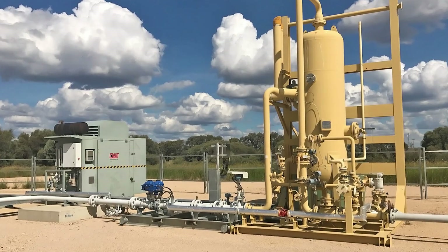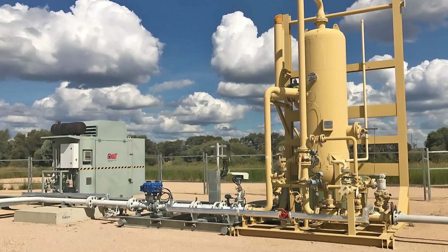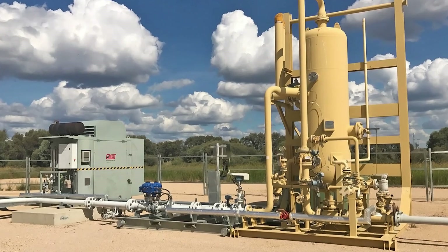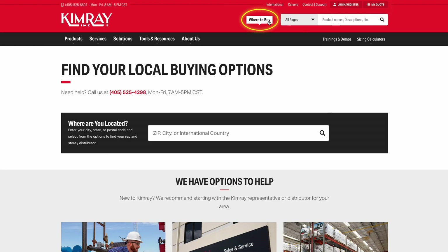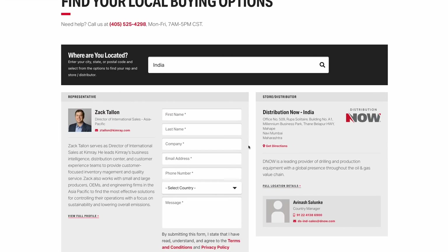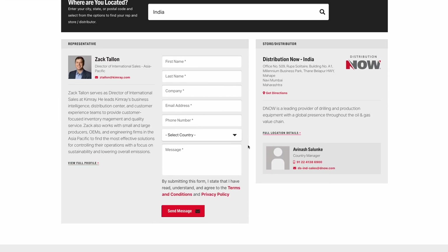Kimray has pioneered coal bed methane production processes with producers across the United States, China, India, and Australia. To connect with a representative, use the 'Where to Buy' tab at Kimray.com to find your Kimray store or authorized distributor.